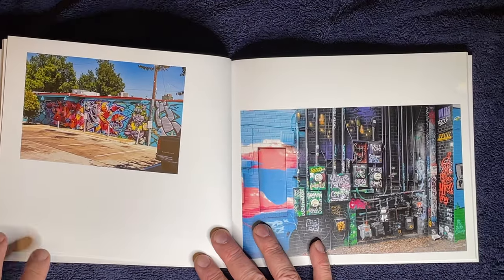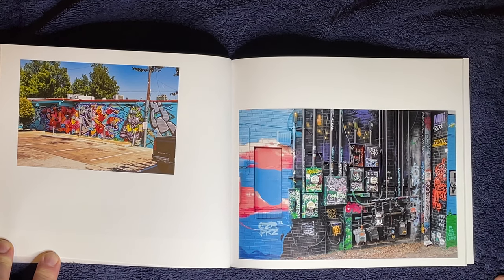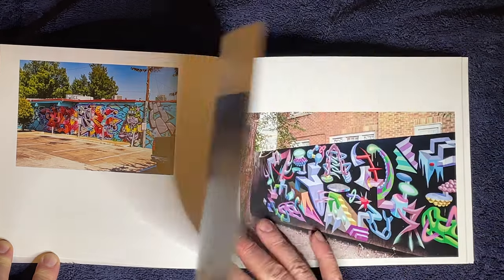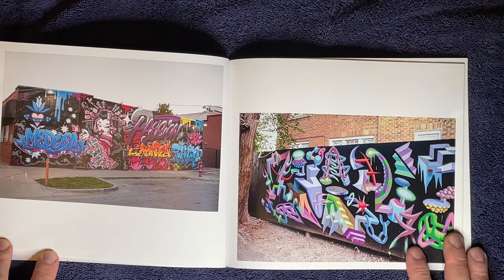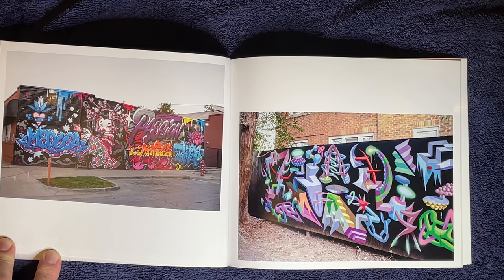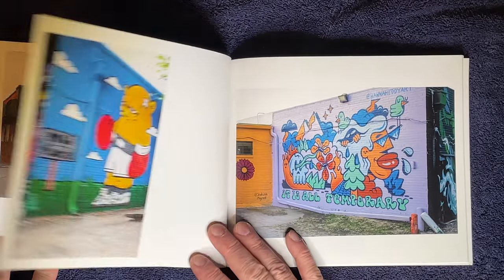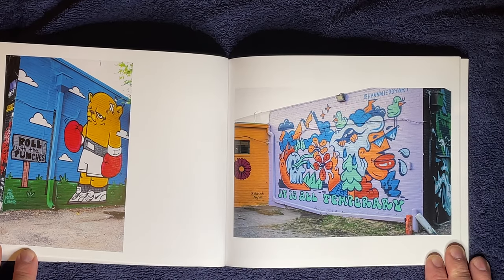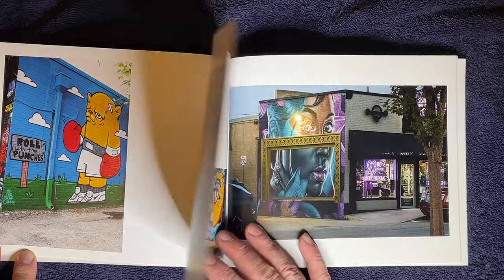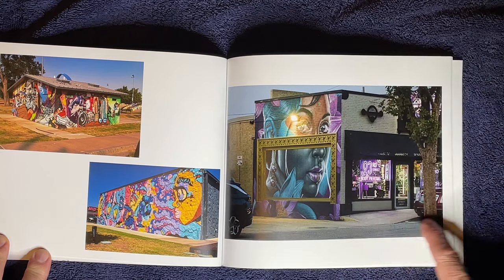Some of these murals are so sharp that you wouldn't know they were painted by hand. As we all know now, any surface at all can be a location for art. This piece really struck me because some of these lines are so incredibly crisp. Just because the light goes down doesn't mean the colors fade away.